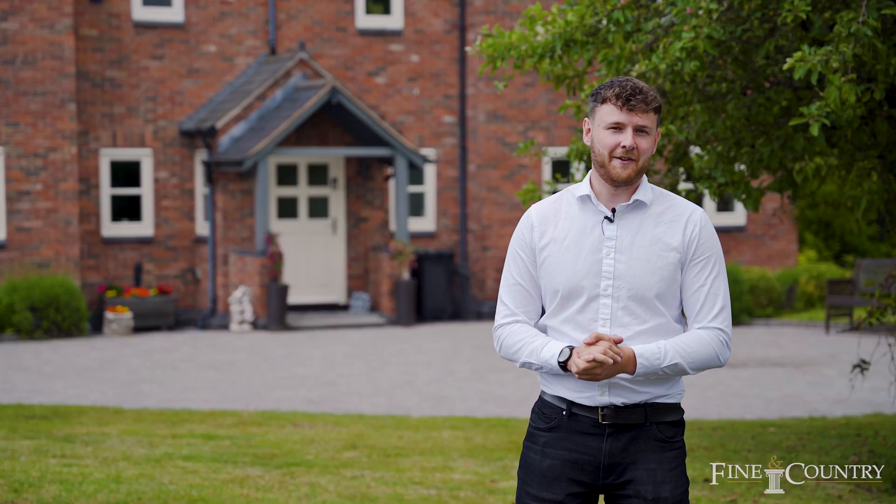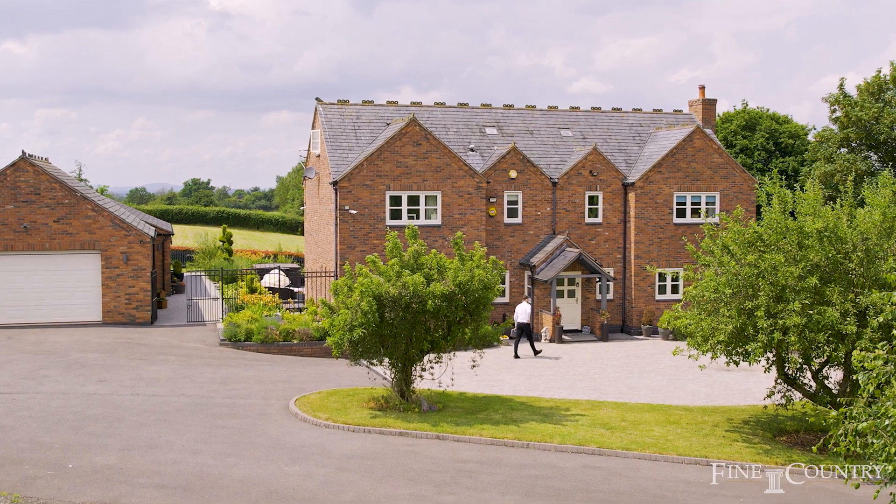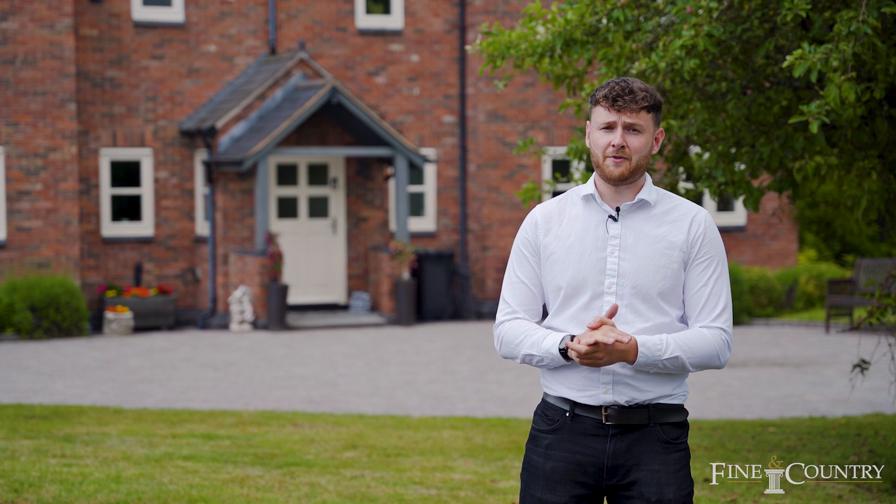Hello, it's Burt Rogers here from Finding Country Worcestershire, and today I'm at Oak Dean, a prestigious and grand country home with spectacular views, located on Copyholt Lane, Bromsgrove.